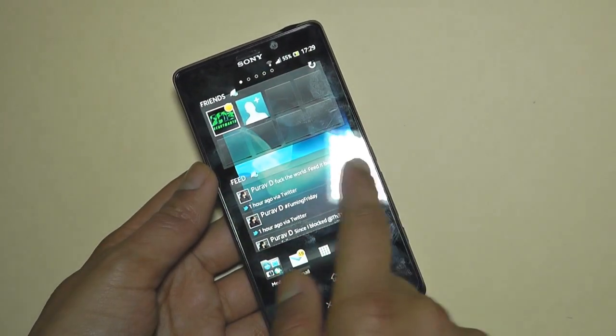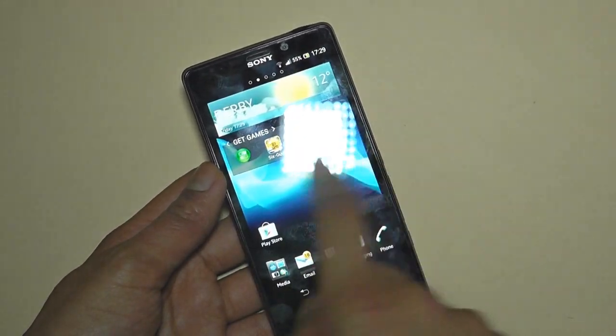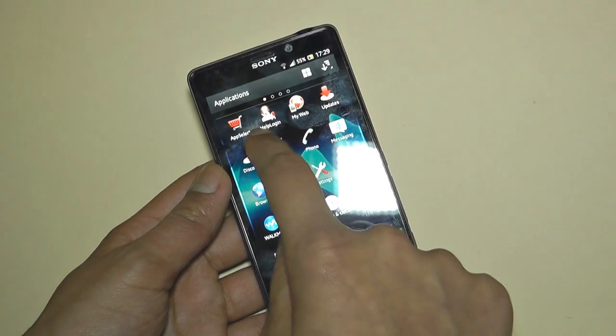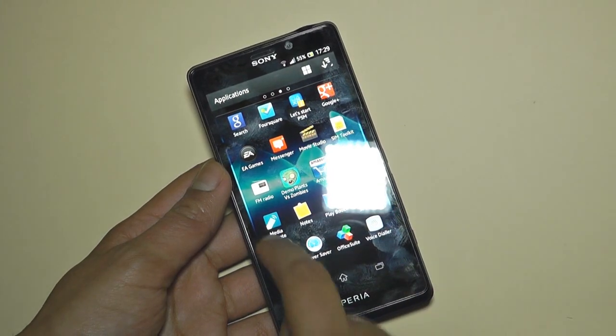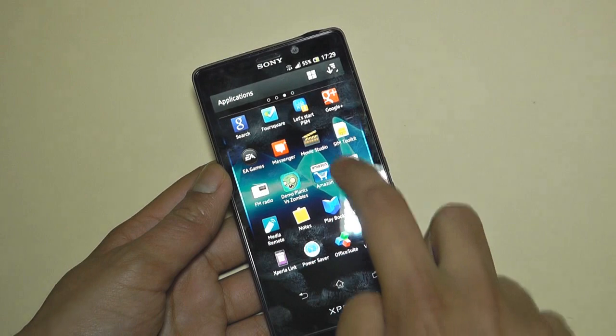As you can see, as I'm swiping between screens, it is very, very smooth with hardly any lag whatsoever. Let's take a look at some of the preloaded apps — you've got app select, help, log in. This mobile phone is from Vodafone so it's got some Vodafone built-in apps, a demo of Plants vs. Zombies, and an Amazon app built-in, YouTube app, Playbooks, and Notes.